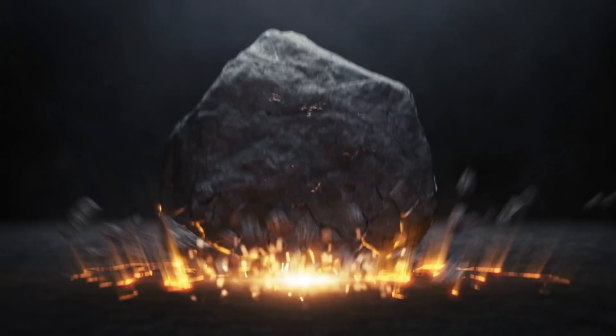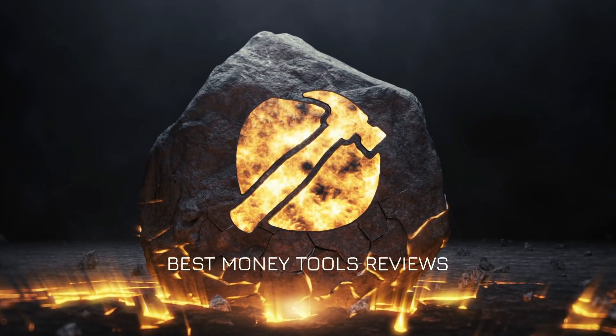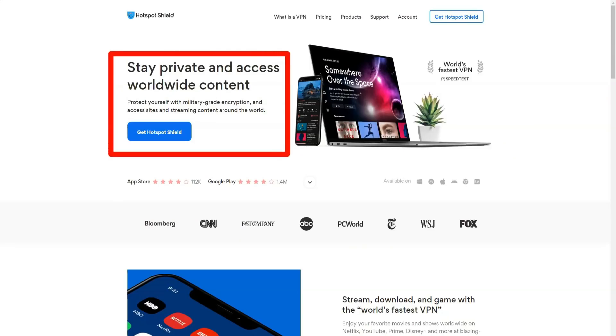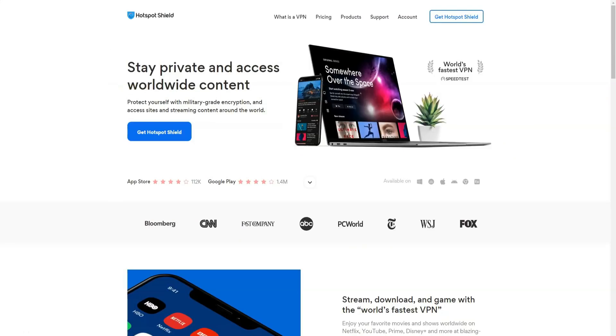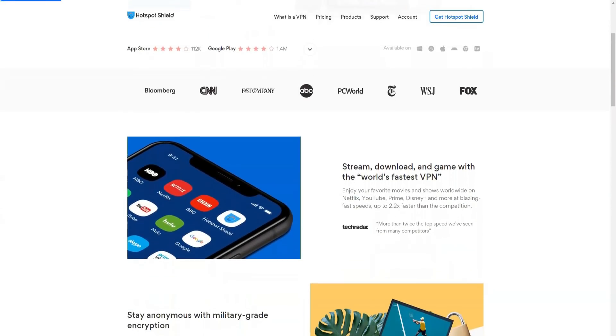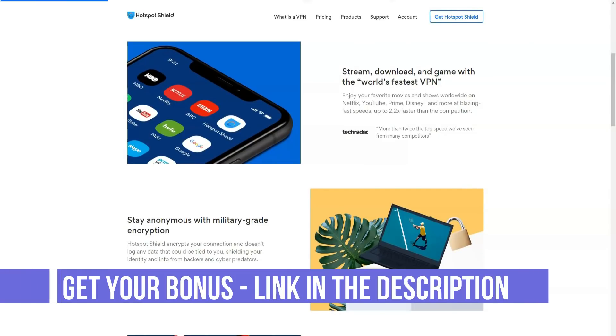I will leave a link to the official website under this video. A useful and fast proxy server, Hotspot Shield Elite gives users access to a list of well-encrypted IP addresses. This service turned out to be one of the most effective in terms of data hiding, with a very low risk of interception.